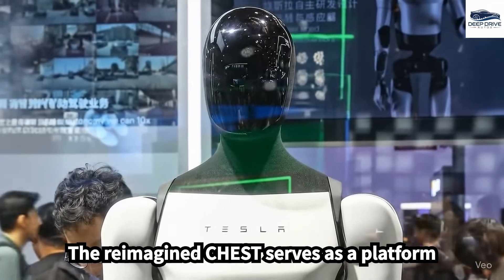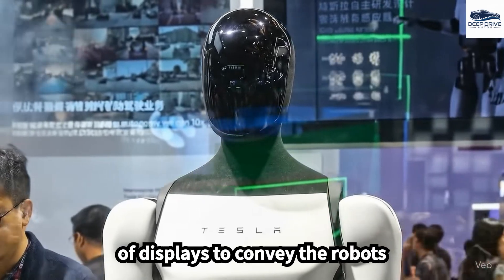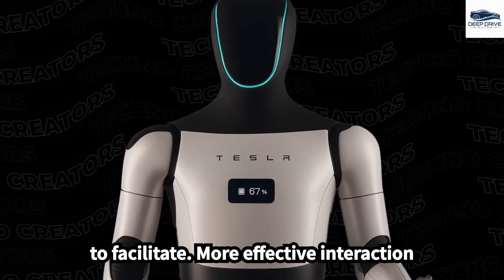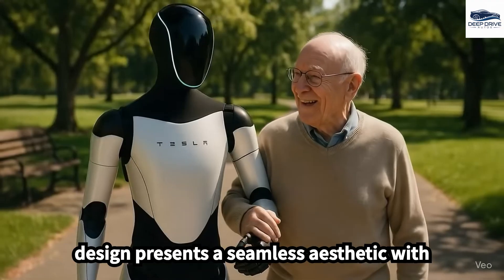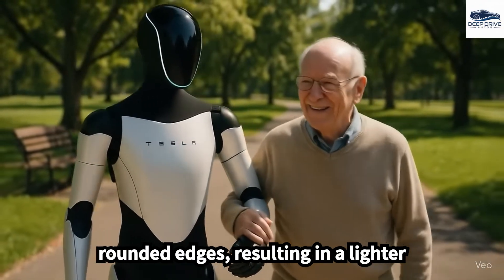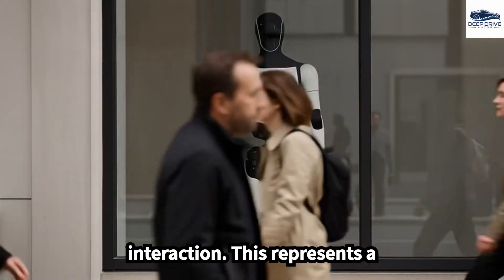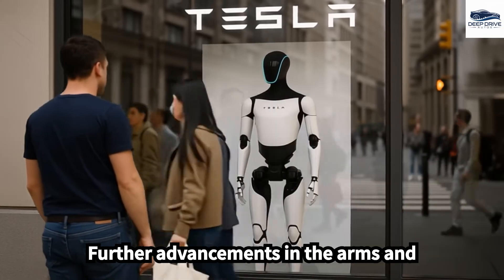The reimagined chest serves as a platform for technology, with potential integration of displays to convey the robot's operational status, aiming to facilitate more effective interaction and communication with users. The updated design presents a seamless aesthetic with rounded edges, resulting in a lighter appearance and further enhancing user interaction, representing a significant departure from previous models characterized by their bulkiness.